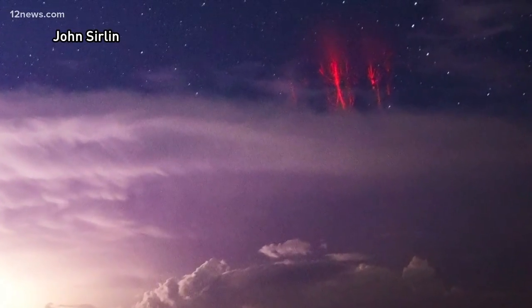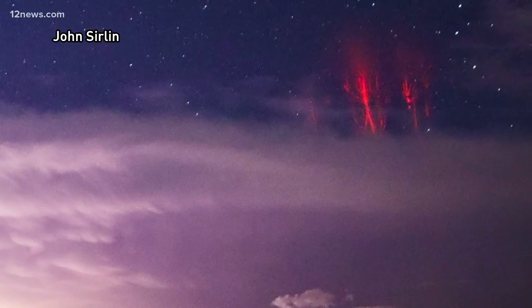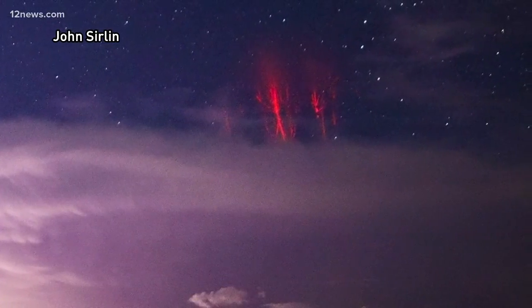Red sprites are weak electrical discharges that can form directly above a decaying complex of storms. They occur roughly 50 miles above the Earth's surface and are triggered by positive lightning strikes.